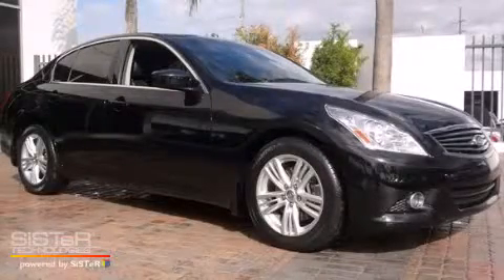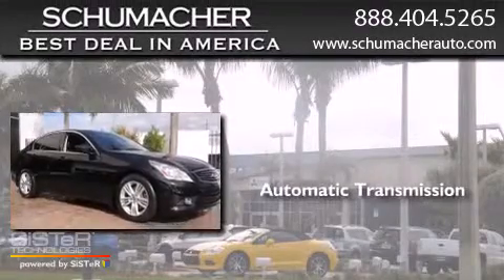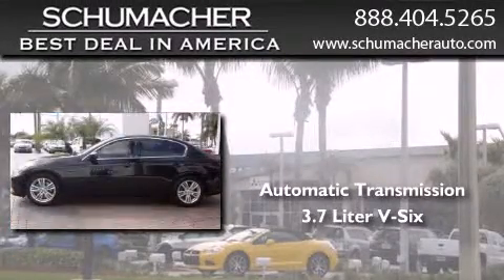This is a 2011 Infiniti G37. This car has an automatic transmission and a 3.7-liter V6.